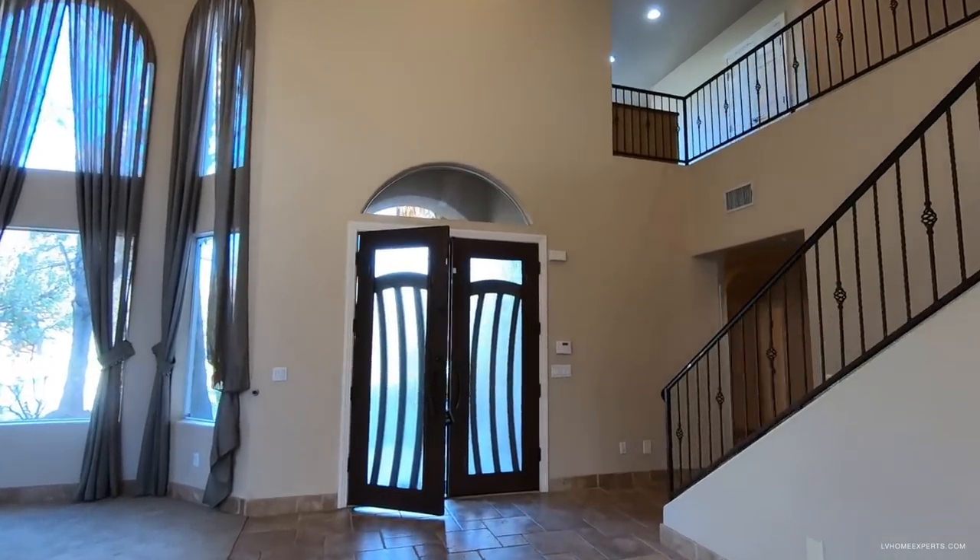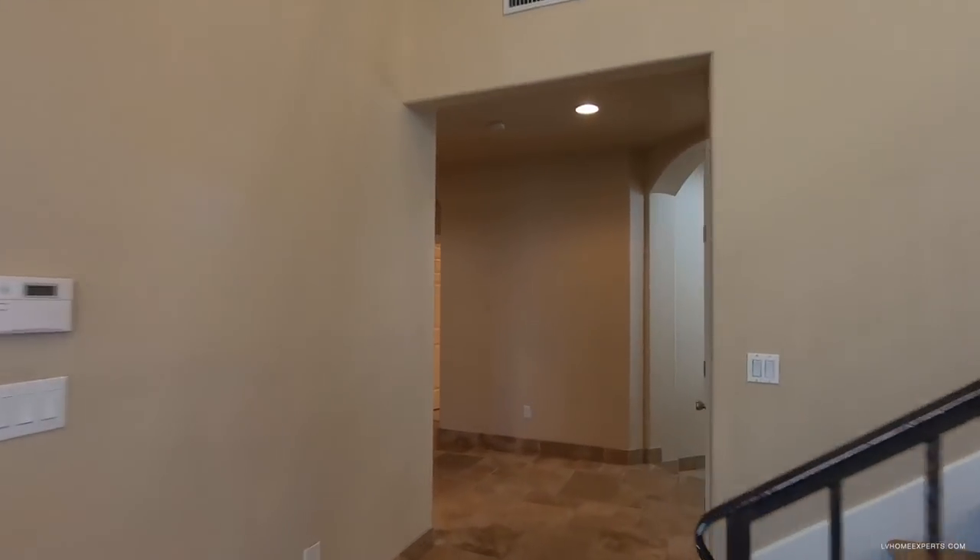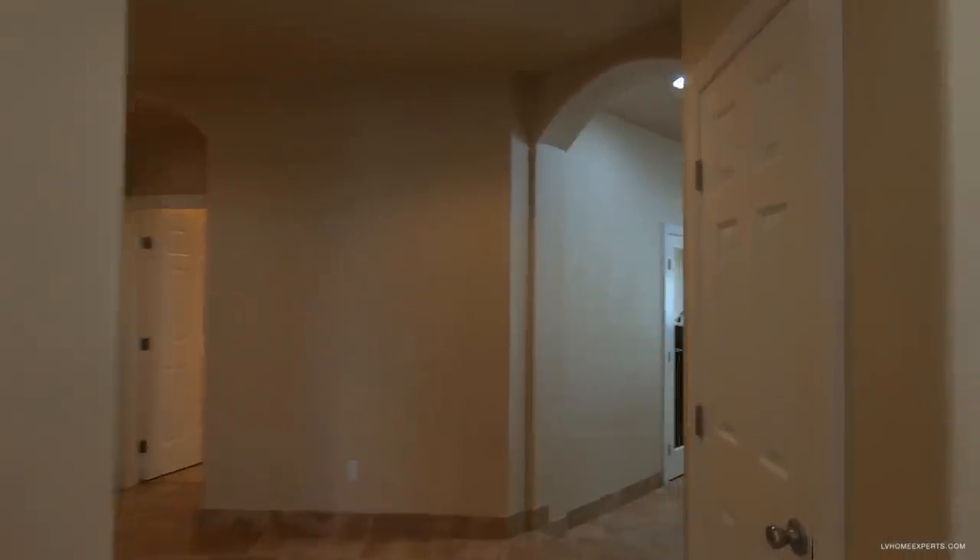The home is equipped with an alarm system and an iron staircase. Heading down this way — this may be a little bit outdated — but look at this: you've got a temperature-controlled wine cellar right underneath the staircase. It's very hard to see but it's a great idea.